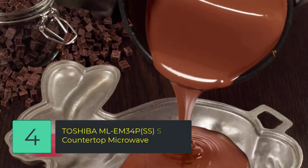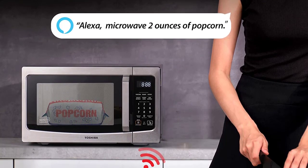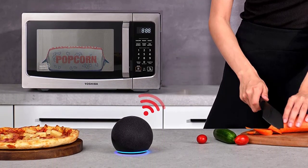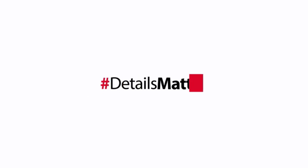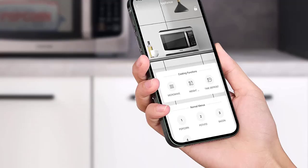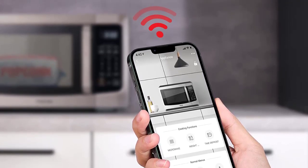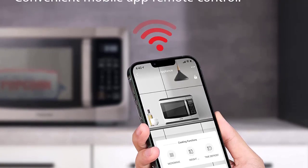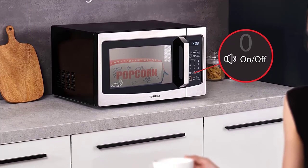Number 4: TOSHIBA Smart Countertop Microwave with Hands-Free Operation. Integrated with Alexa — using an Echo device, not included — it brings convenience by allowing hands-free operation via voice command or app control. Preset menus include popular foods like popcorn, potato, pizza, and vegetable. A built-in humidity sensor automatically adjusts cooking power for optimum heating. A mute function lets you stop the beep when cooking finishes, so you won't wake family members or roommates.